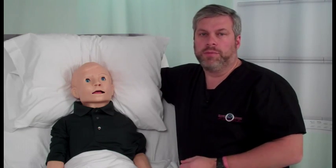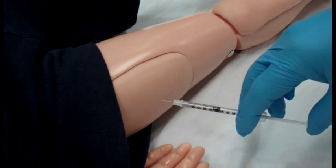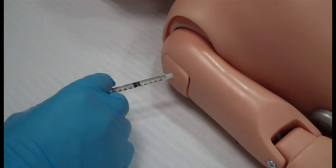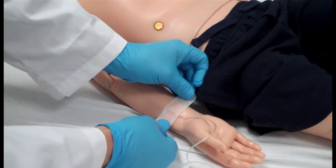Intravenous, intramuscular, or sub-Q injections can be performed using only needle sets size number 22 or smaller to extend the life of the veins in the skin. IM injections can be administered in both deltoids and quadriceps, and both arms can be used for IV training.